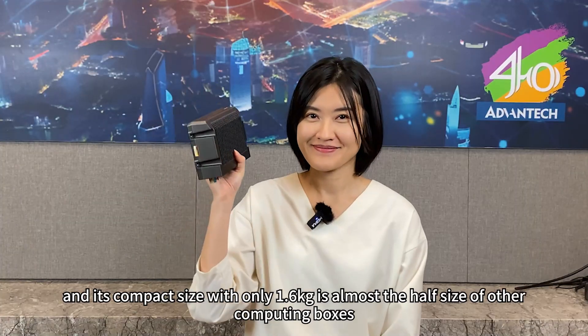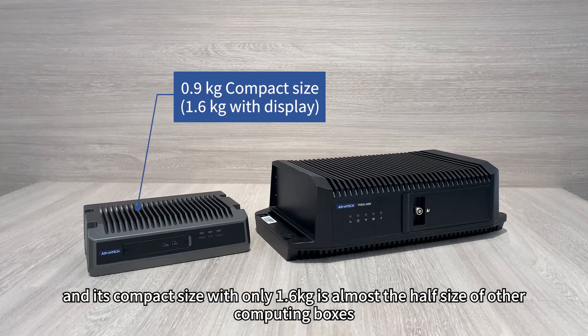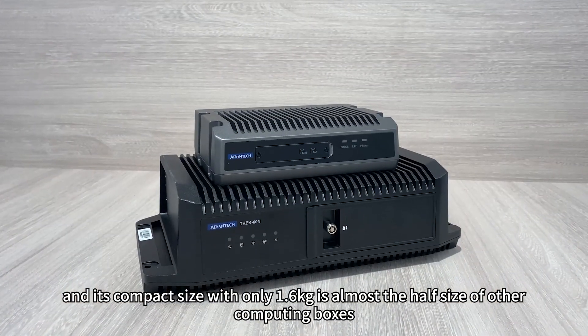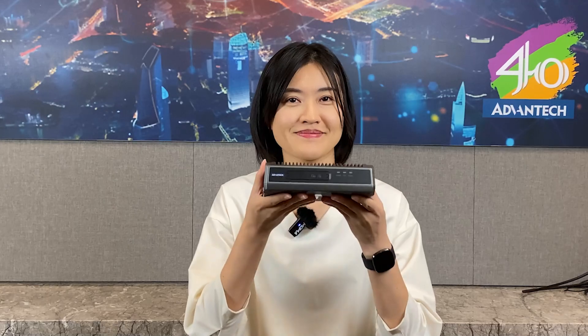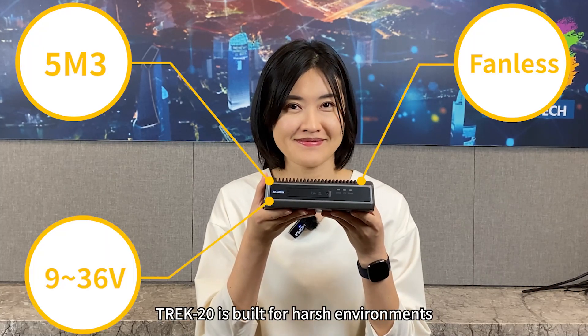The compact size with only 1.6 kg is almost half the size of other computing boxes. Track 20 is built for harsh environments.